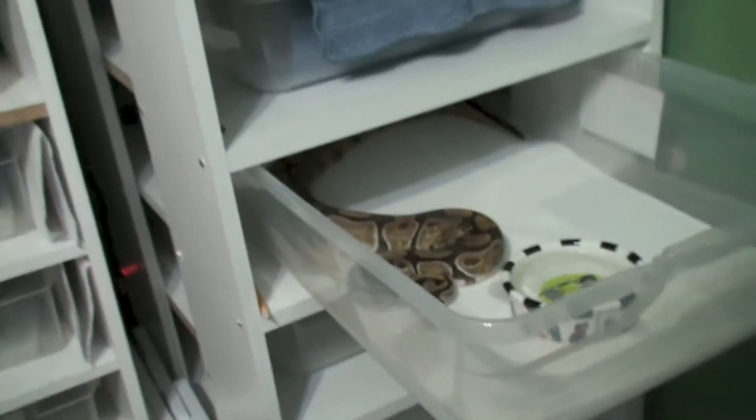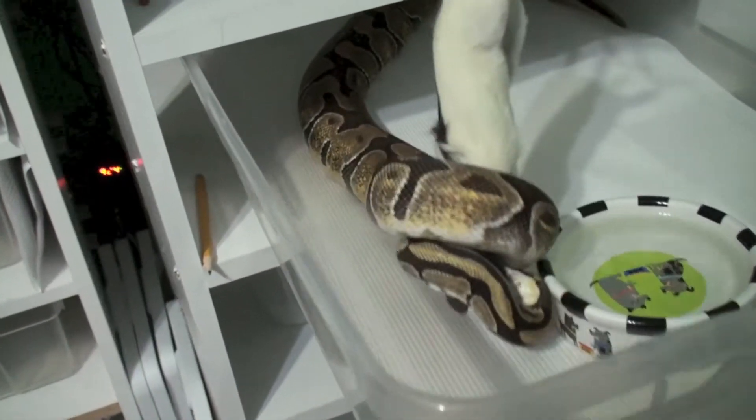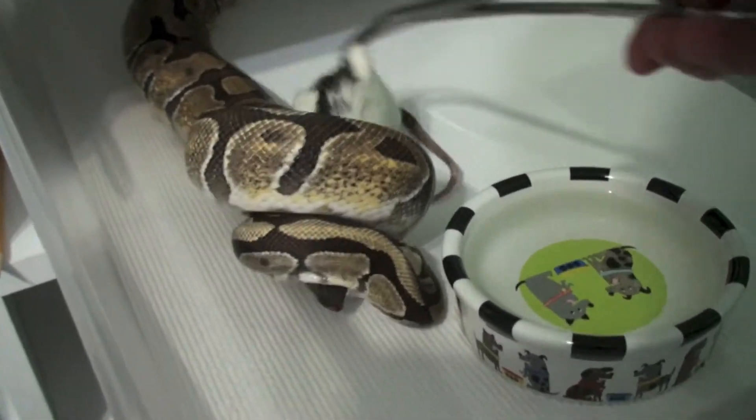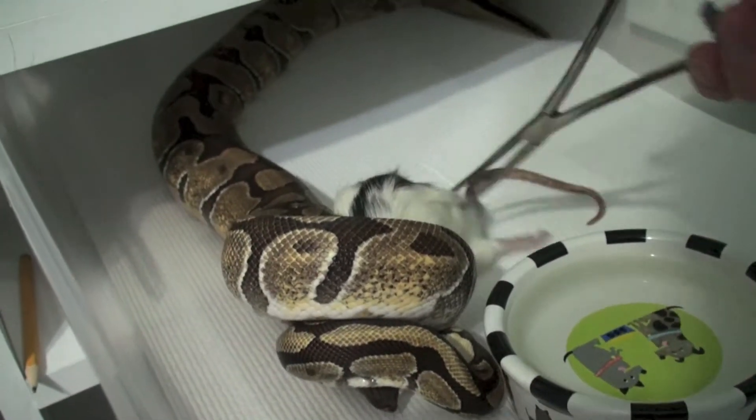She ended up taking it. Here's the Enchi ball python and a medium rat — oh, she's going crazy! Hopefully I got that first strike on camera. She's been pretty food aggressive after she's been breeding with the male.